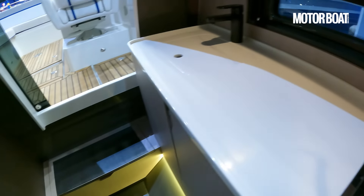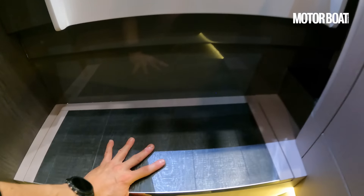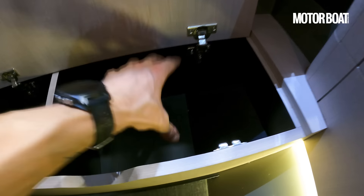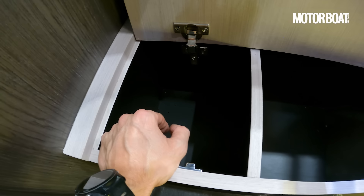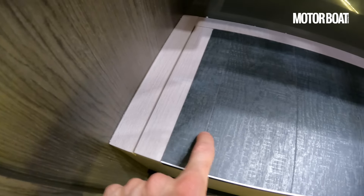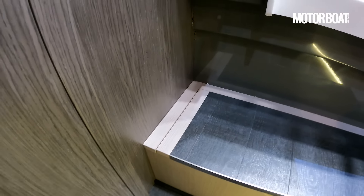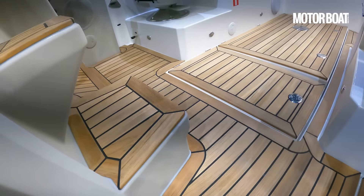One more thing to mention before we check out the starboard heads compartment: we've got a couple of little compartments here that look like basic storage, but in the future you'll be able to spec them as a little box for three wine bottles and a place for wine glasses. It's very decadent! We've also got an interesting juxtaposition of different wood finishes in here — not traditional Windy, slightly more dynamic and youthful, but it works well and it looks nice.